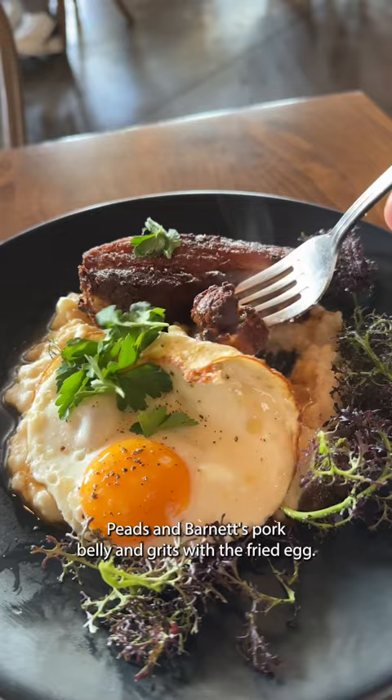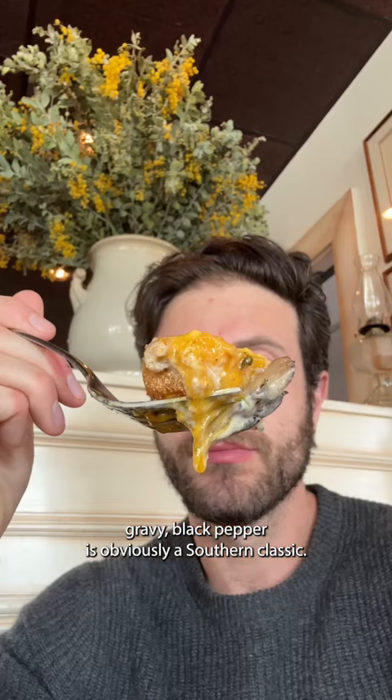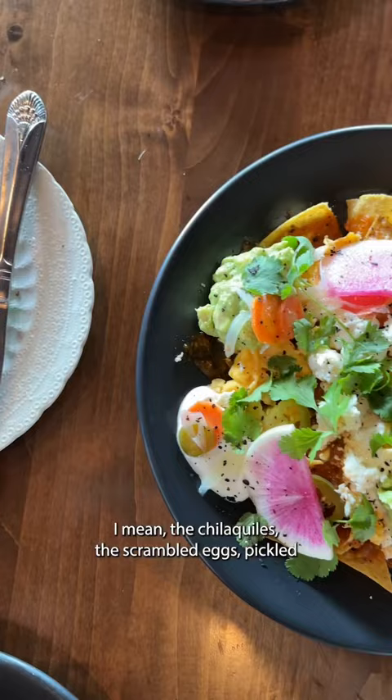Pork belly and grits with a fried egg — just look at that amazing piece of pork belly. Buttermilk biscuits and sausage and gravy with black pepper is obviously a southern classic. And the chilaquiles with scrambled eggs, pickled chilies, queso fresco, and guac.